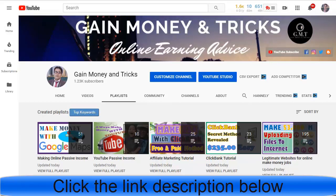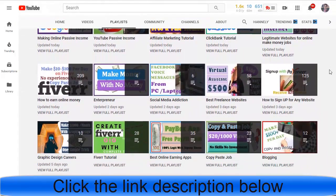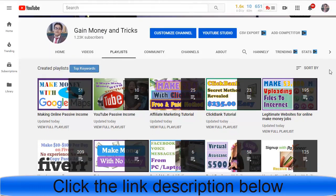If you are new to our community, consider subscribing and turn on the bell notification whenever we upload a new video. We have different videos on affiliate marketing, ClickBank tutorials, freelancing, make money online, work from home, and make money from your smartphone.